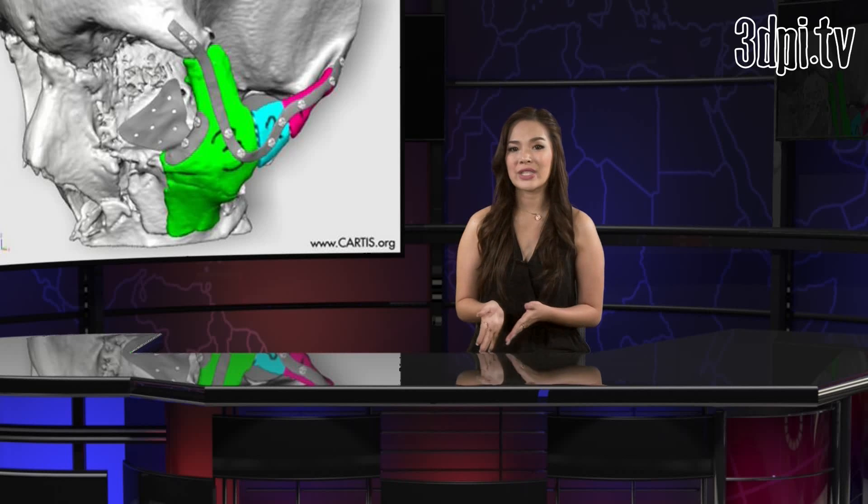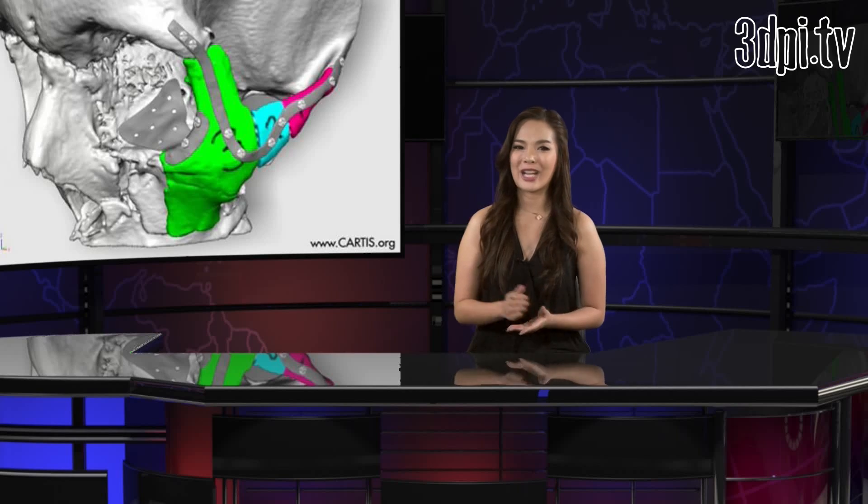Stefan Power received multiple trauma injuries in his accident, breaking his top jaw, nose and cheekbone, and fracturing his skull. Improvements in 3D printing made it possible for Sugar to have custom prints made from Power's CT scan, both for the implant and to create surgical guides.